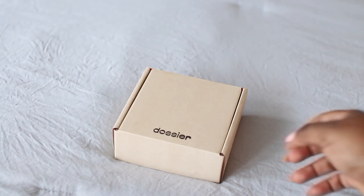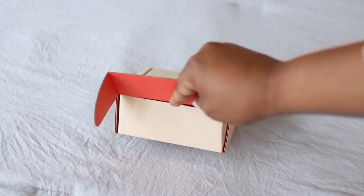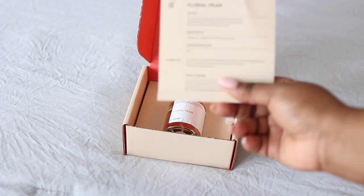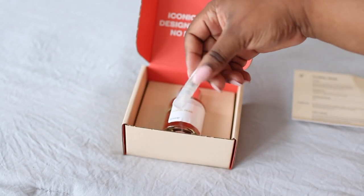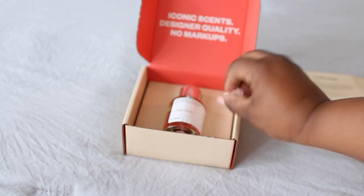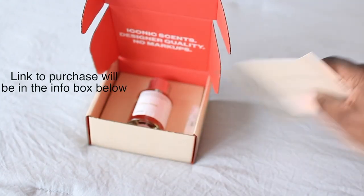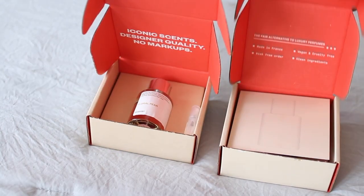The first thing that I do is I have to smell good. Even if I'm wearing sweats, if I smell good, I feel like I'm put together. I always love to wear a really nice fragrance, and I like the Dossier fragrance a whole lot because they smell like the expensive fragrances at a fraction of the price. The first one I have is called Floral Pear — it has notes of bergamot, pear, watermelon, rhubarb, woodsy notes, musk, and amber.